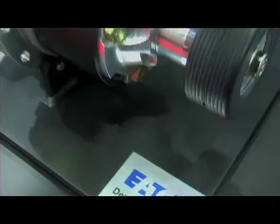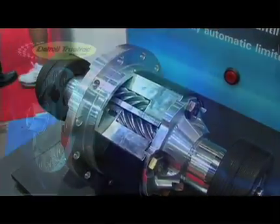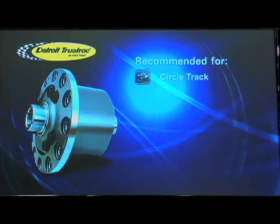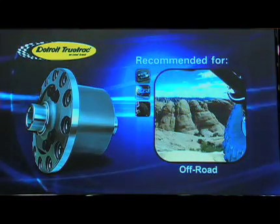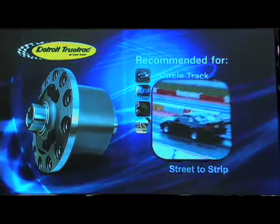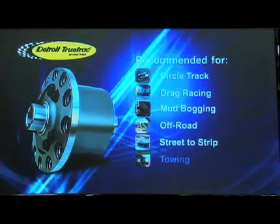TrueTrack is a variation on the limited slip technology that uses what we refer to as a helical gear set. Size for size, application for application, it's intended for a little bit heavier duty type use. If you're doing heavy payload, towing, and street-to-strip, it's an application that will handle comparatively higher torques and higher horsepowers, and do so in a very friendly, controlled, smooth operating fashion.